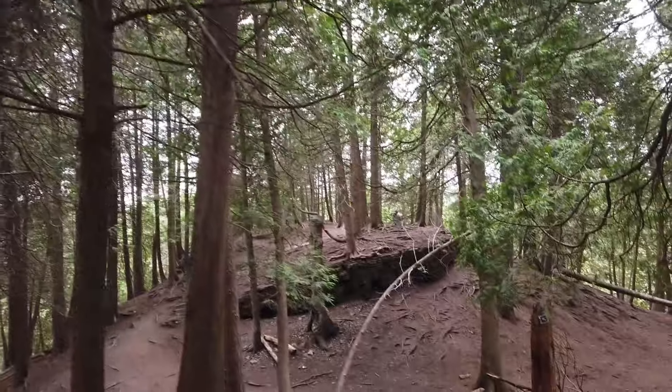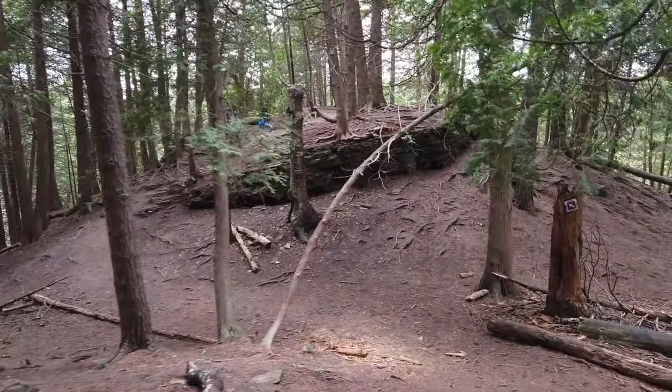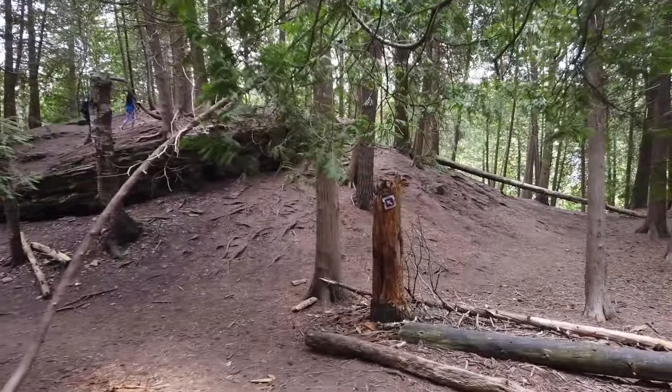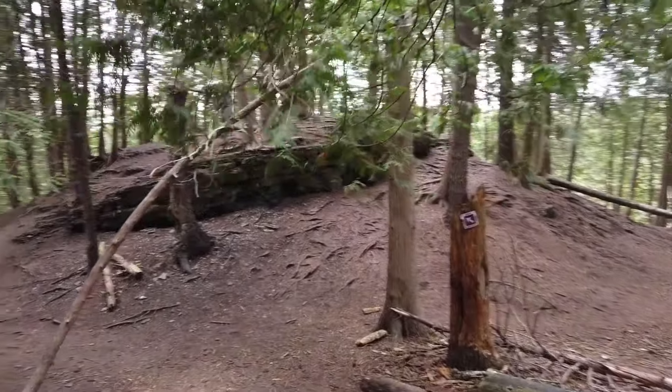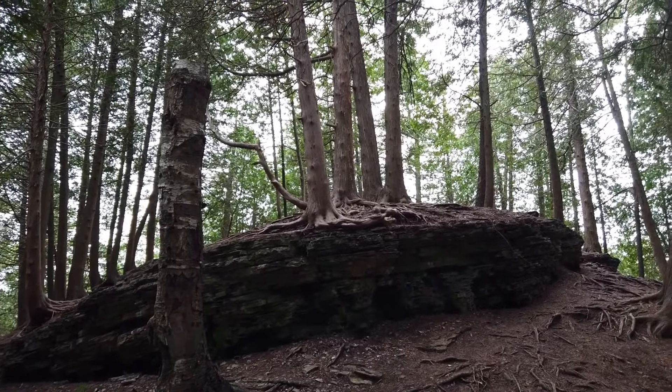Look at us here — quite amazing, eh? This is incredible. These trees are just hanging here.